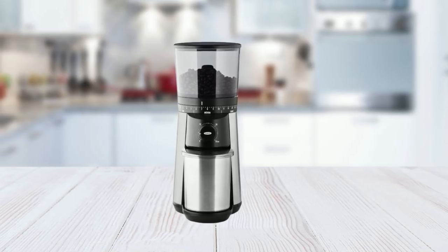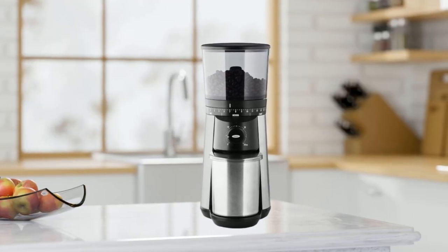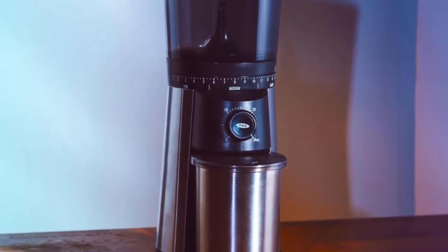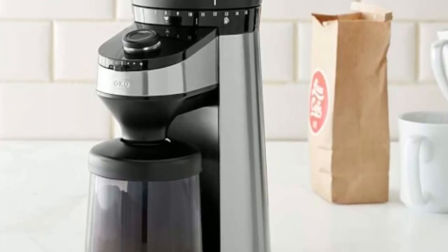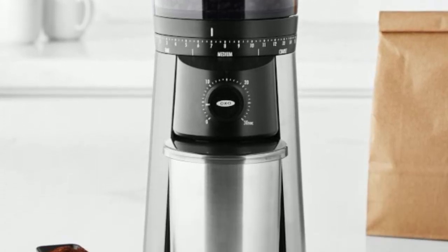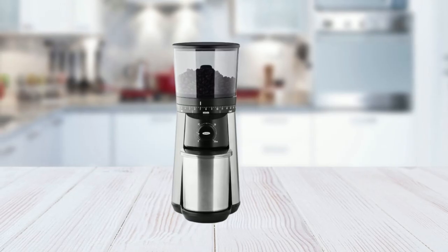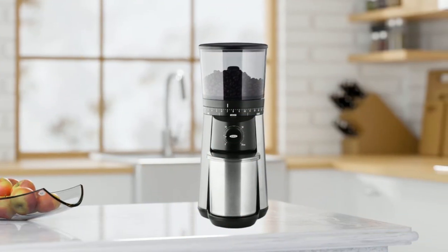The powerful DC motor preserves flavor and won't overheat beans, ensuring that your coffee tastes delicious every time you brew it. Overall, the OXO Brew Conical Burr Coffee Grinder is a fantastic choice for coffee lovers who want a high-quality grinder that is both easy to use and produces consistent, uniform grounds. Its simple design and one-touch functionality make it a great choice for beginners, while its advanced features, such as the micro-settings and UV-blocking hopper, make it a top contender for experienced coffee enthusiasts.